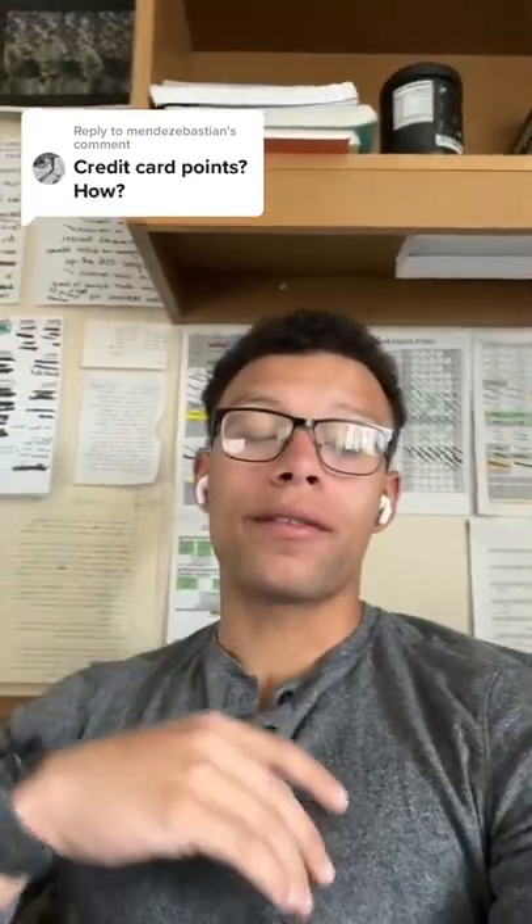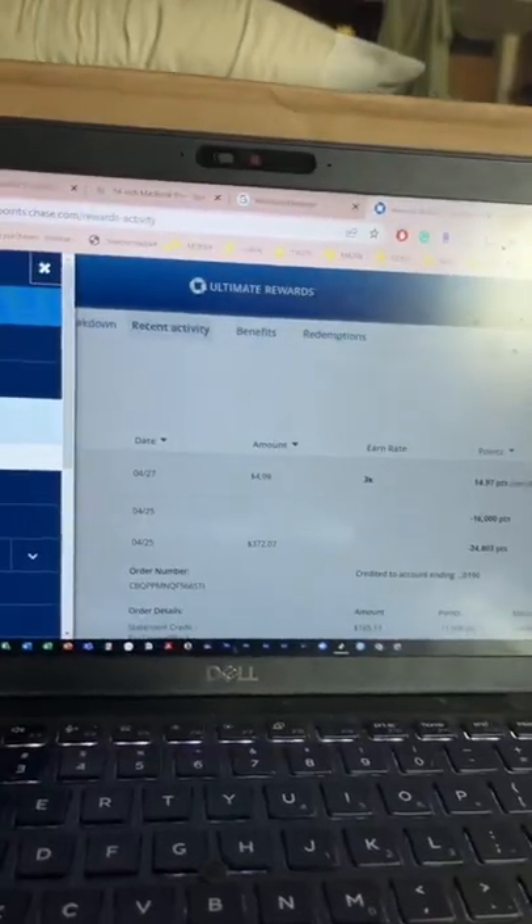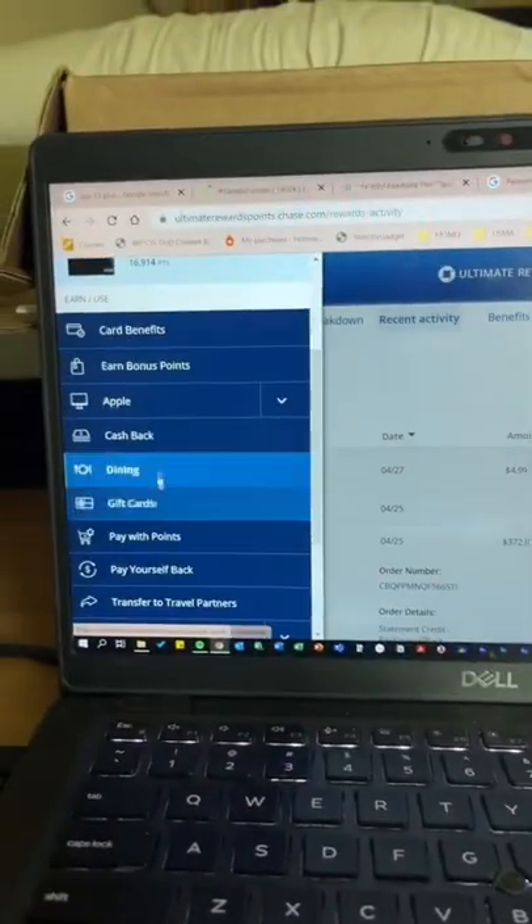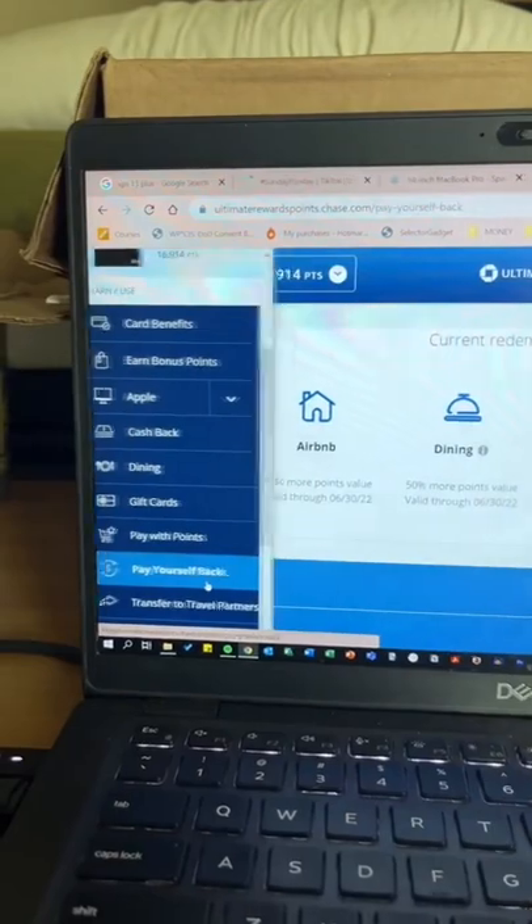Comenics and Chase both allow you to pay off card charges with points. However, Airbnb is going to give you a bonus multiplier when you do it through the Chase rewards portal. Let me show you how — I'll hop onto the Ultimate Rewards portal in Chase, go into the side menu, and go down to 'Pay Yourself Back' on the left.